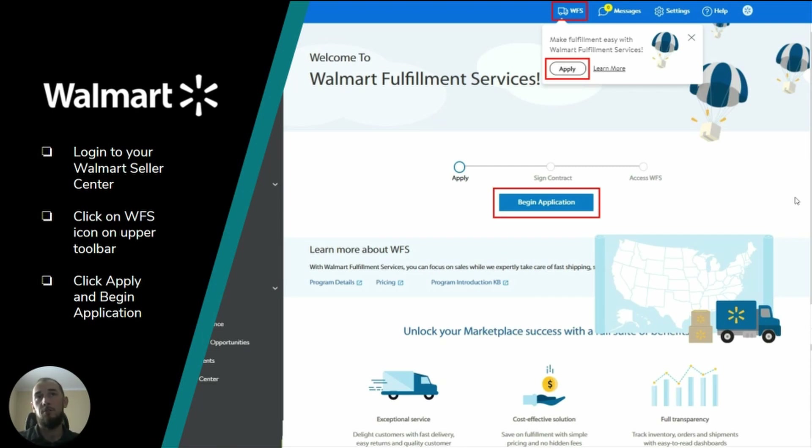On the other hand, if you do not have a Walmart account, there is also an option for you to express your interest in the WFS program. Please check the link in the description for requirements and the interest form.